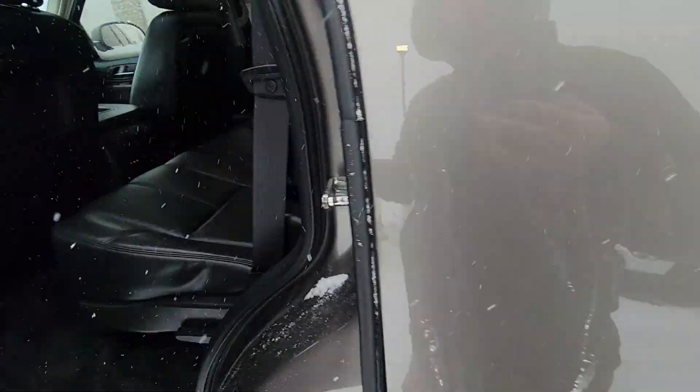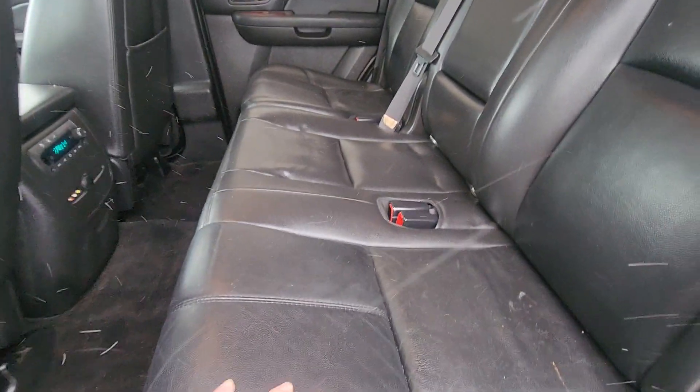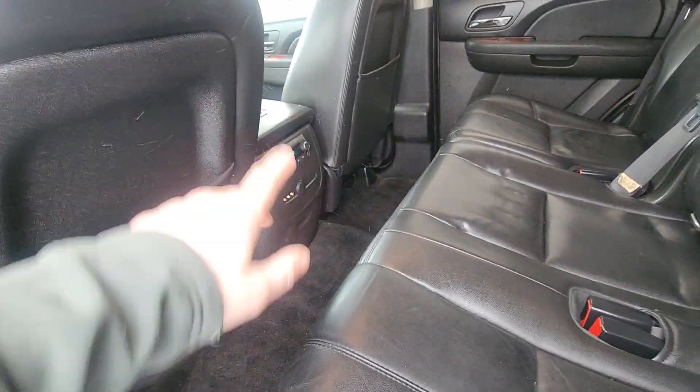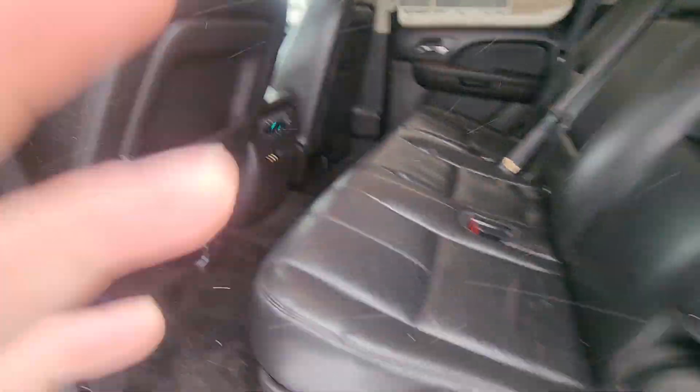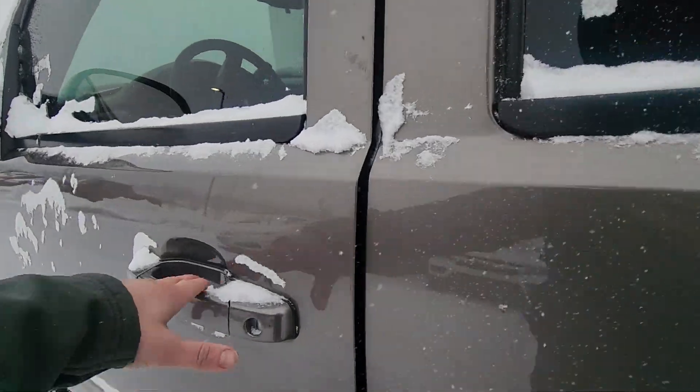Moving on to the interior, we're going to check out the backseat first. Right out of the gate you're going to notice no wear and tear here in the backseat. I'm going to highlight the rear as well — you can see there, no scuffs in the leather, nothing like that. Plenty of space for your passengers, and you've got your climate control there in the back as well. I love the black look with the wood accents here.